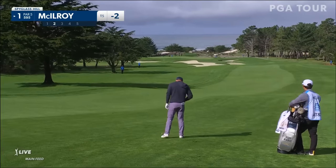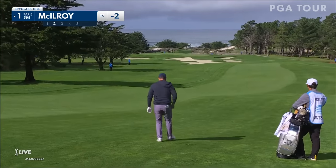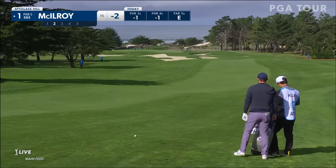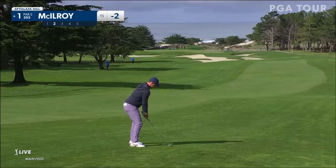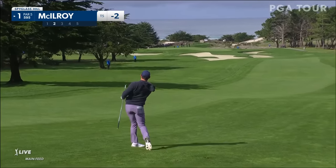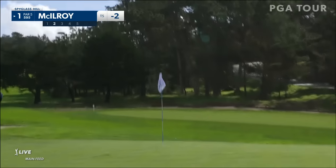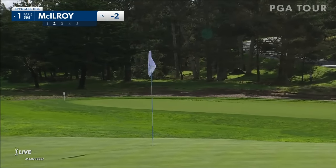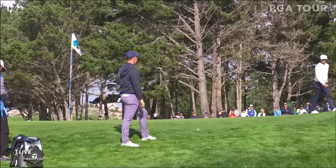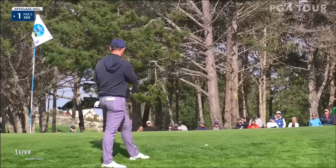Every hole at Spyglass Hill is named after a significant character or portion of Treasure Island. Number one just got the title billing — it's called Treasure Island. In that back hole location where it is, not very deep. Hanging on, that's going a little left. That was awfully close to being really good. Saturday's supposed to be nice but windy. Rory is here at the par-five first. Mark Carnivale, what are we looking at?